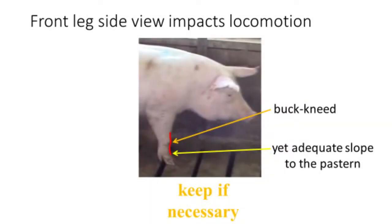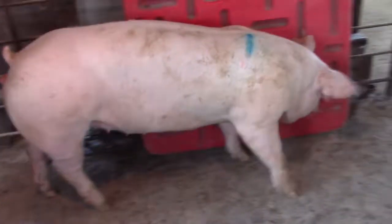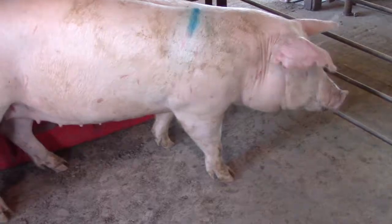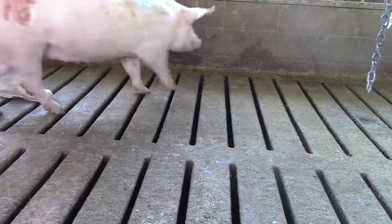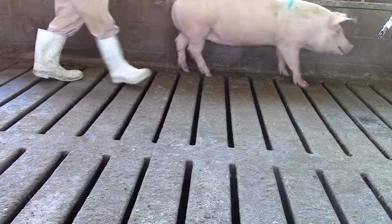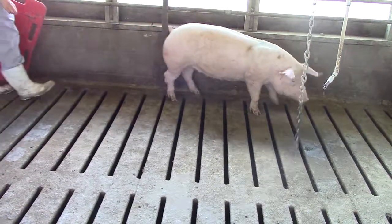The gilt shown here is somewhat buck-kneed, yet still has adequate slope to the pasterns. Let's evaluate her locomotion. Similar to the last gilt we saw with buck knees, this gilt takes a shorter, choppier stride off her front end when compared to the structurally sound gilt. As you can see, it is difficult for her to move quickly across slatted floors. This gilt should only be kept if necessary to meet breeding targets.